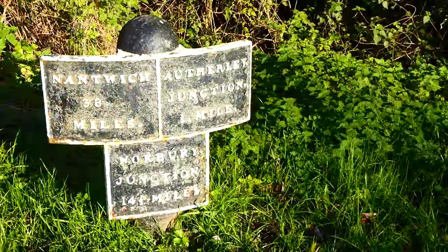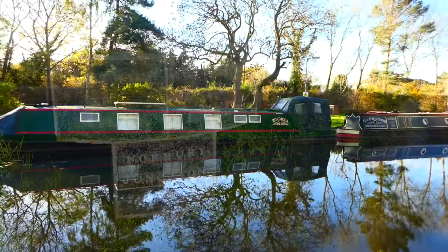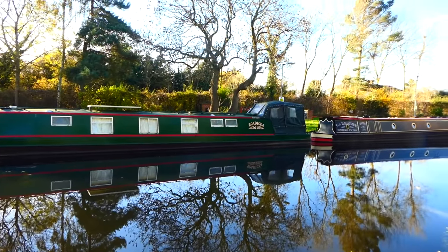The mileposts on the Shropshire Union are cast iron and were an essential way for the boatmen and canal companies to tot up how many miles the boats had travelled.